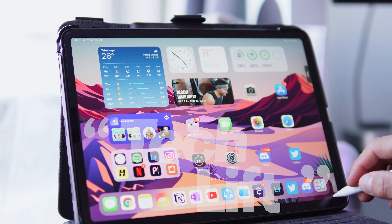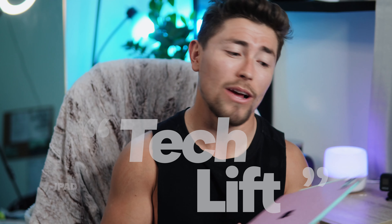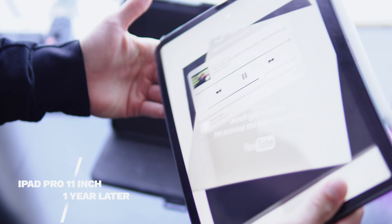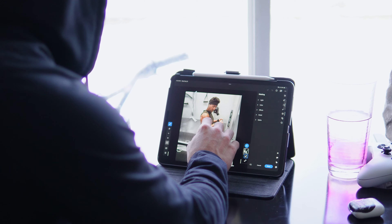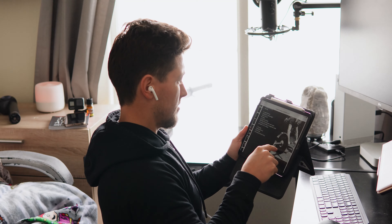I've been using the iPad Pro 11-inch second generation for a little over a year now and I want to tell you guys why I love it so much — practical uses day to day, especially if you've had an iPad in the past and gotten rid of it. I'm going to show you guys how this thing has stayed in my hands every single day since buying it almost a year and a half ago. Let's go ahead and get straight into it.